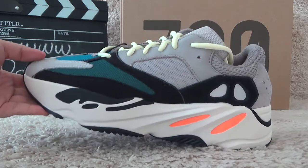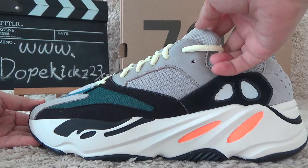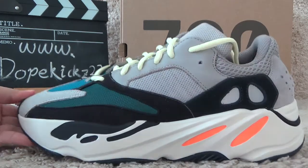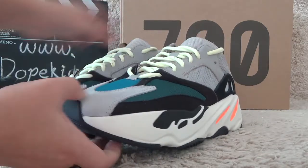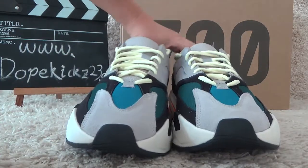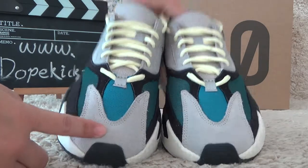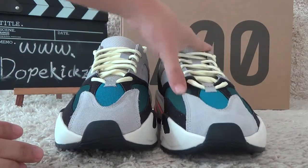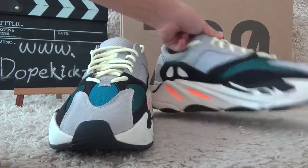It's ready for sale now. Let me check the details of the shoes — the appearance of the shoes. Now let me check the front. Okay, and the surface — it's so soft.